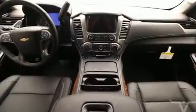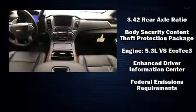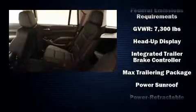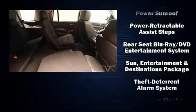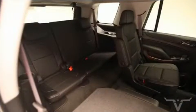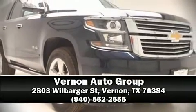Chevrolet ensures the safety and security of its passengers with equipment such as dual front impact airbags, a panic alarm, OnStar, and four-wheel disc brakes with ABS. You'll never lose visibility with rain-sensing wipers, which activate automatically when the drops start to fall. Please don't hesitate to give us a call.